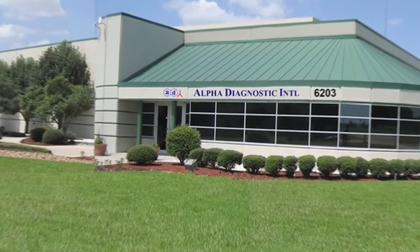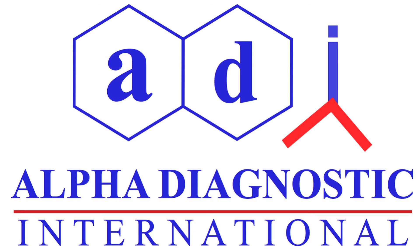Welcome to Alpha Diagnostic International, your one-stop resource for antibodies and ELISA kits for research applications.